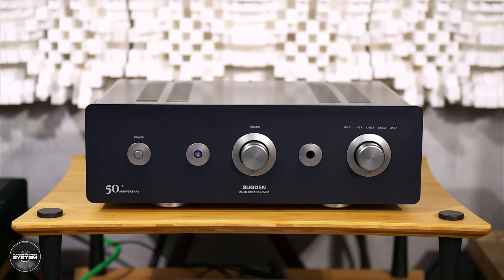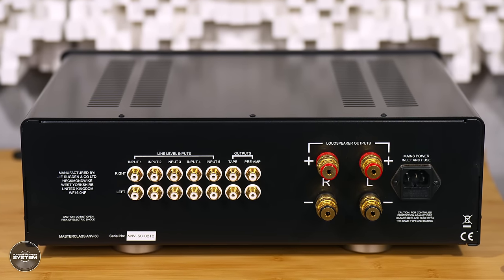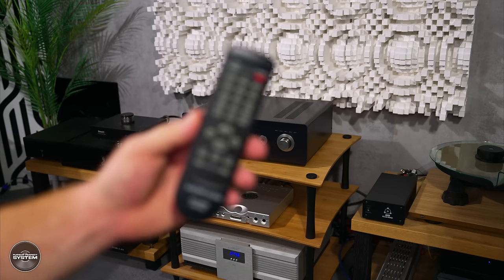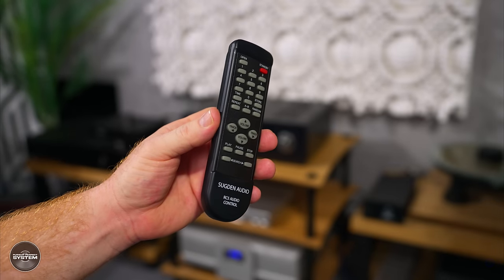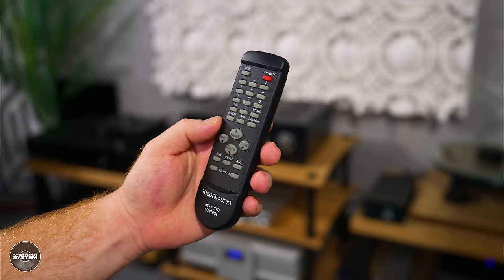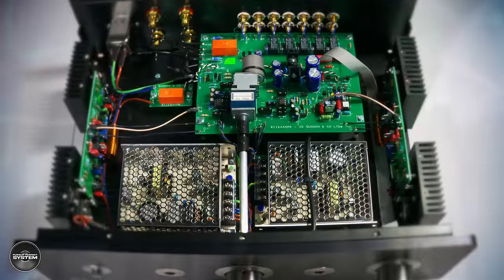Overall, the build quality maybe doesn't feel quite as premium because the amplifier is light. Its chassis is large but quite hollow, and the metalwork just doesn't feel as thick. But all the buttons and knobs feel very good quality, so I'm likely just splitting hairs here. The Sugden remote control is plastic and definitely doesn't feel as premium as the Pass Labs remote. And looking under the hood, the ANV50 couldn't be any more different in design compared to the Pass Labs INT25.